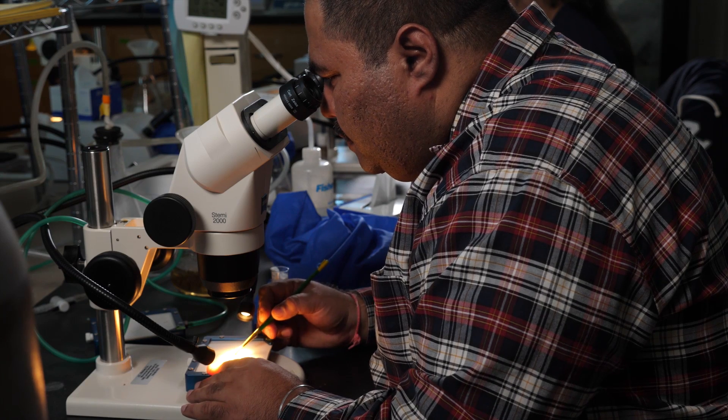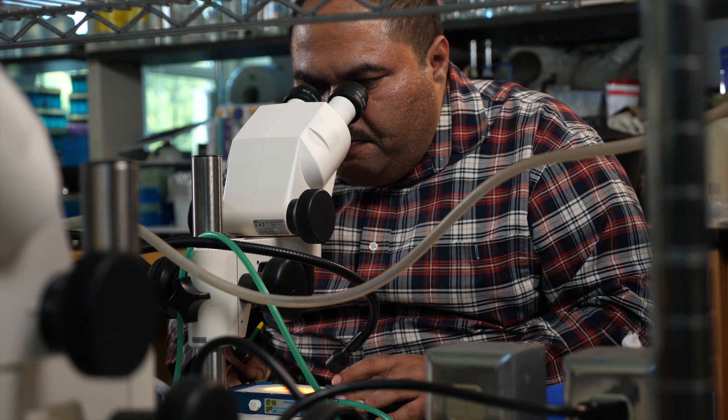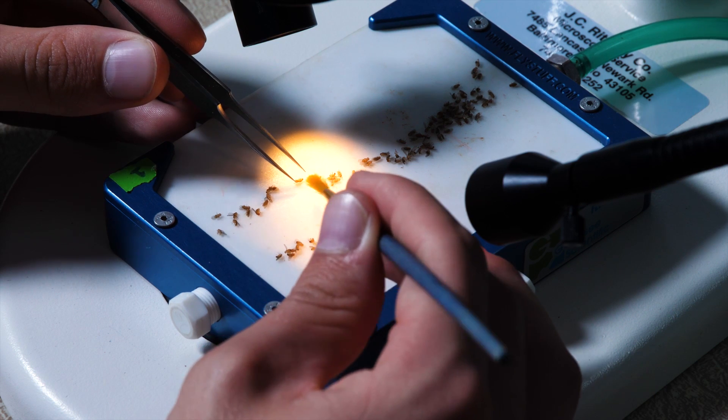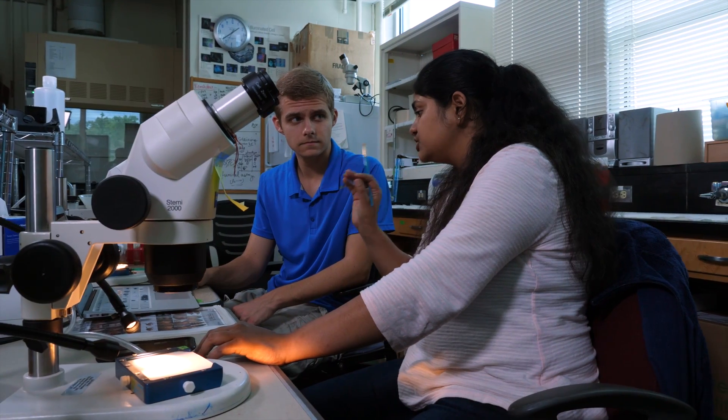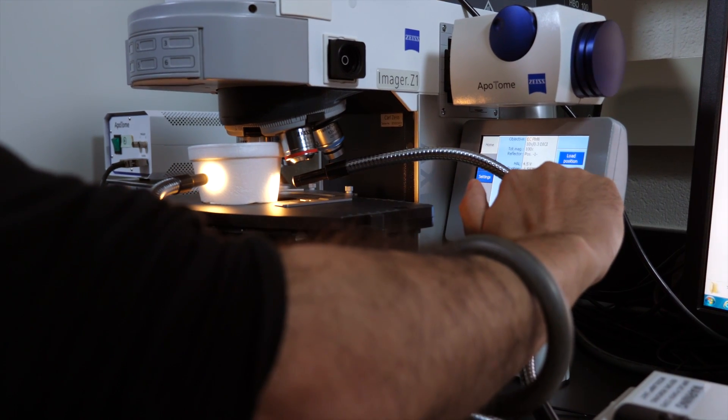I work on a disease called Alzheimer's disease. My long-term goal is to find a cure for this disease. We are using Drosophila models. Drosophila is a fruit fly, and we use this fly to understand the genetic basis of this disease and try to screen the chemical library to find therapeutic targets.